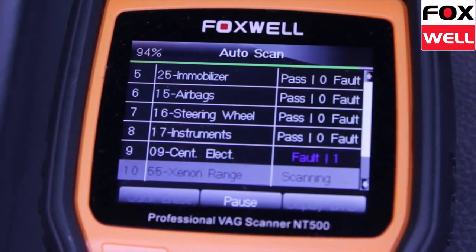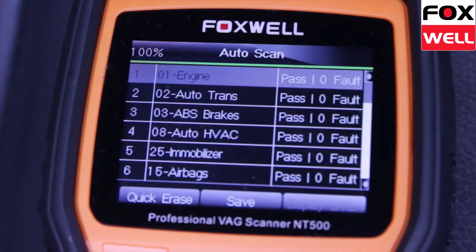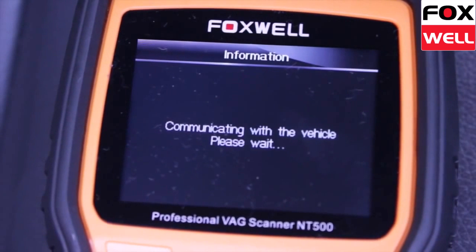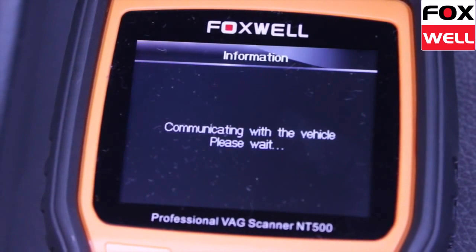The NT500 can also deactivate and reactivate brake control system components, retract calipers for brake pad replacement, advance calipers after servicing to the original position without affecting the current calibration, initialise the wear indicator if new pads are installed, and reset the brake pad thickness after service.